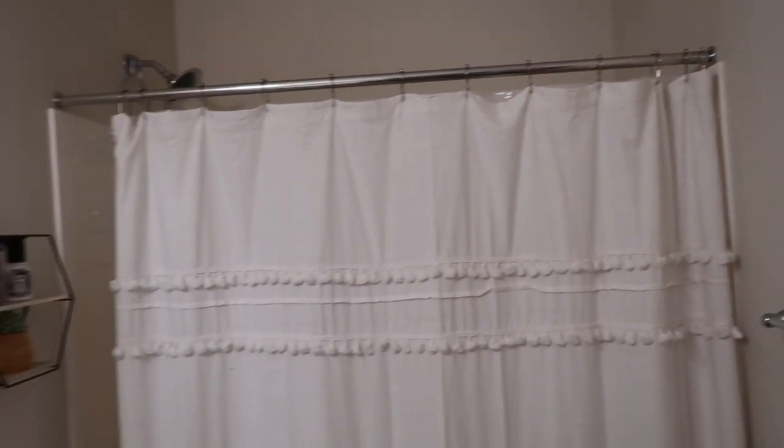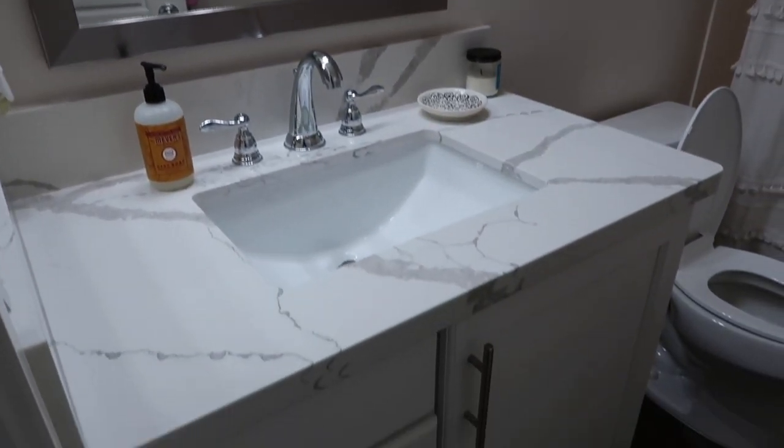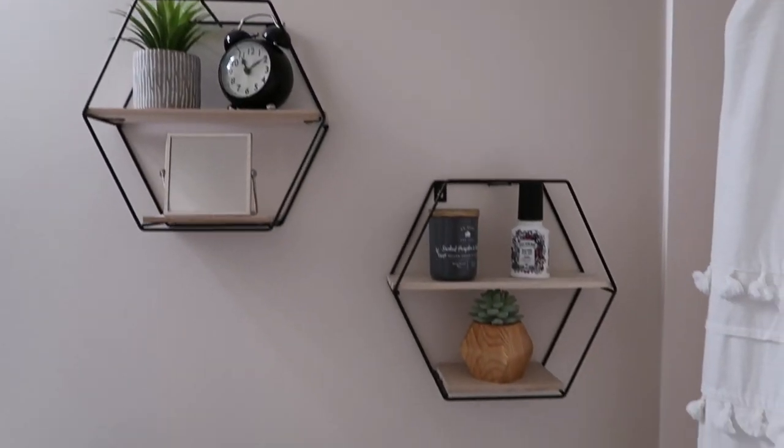I've accumulated a bunch of decorations to decorate the bathroom, so if you're interested just keep watching. The before: the bathroom is very plain, not a lot of decorations. We have a plain shower curtain which I'm planning on keeping, hexagon shelves with some decor I want to switch out, and I want to get a new bath mat, decorative towels, and update the countertop.